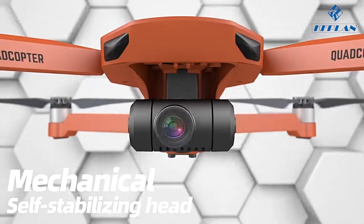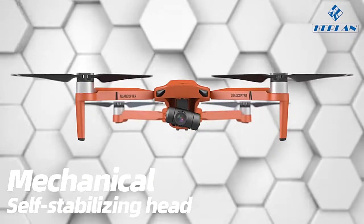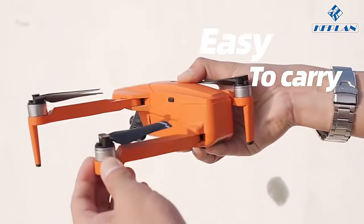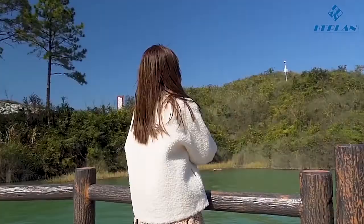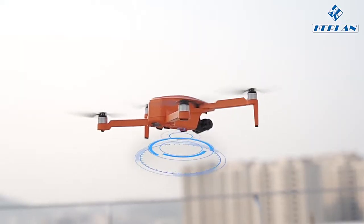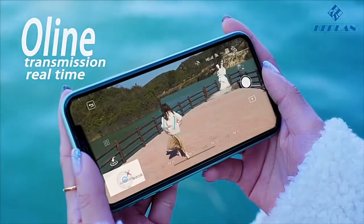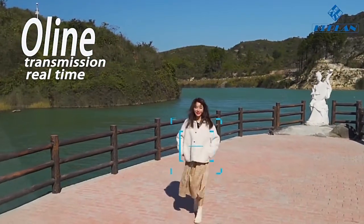With a self-stabilized 3-axis mechanical pan tilt, being collapsible and portable, even a novice can easily control it. It's intelligent, so close track makes you become a fine expert in seconds.